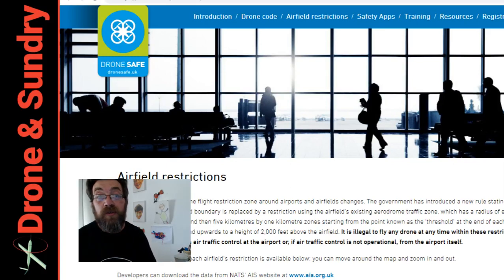Hello dear viewer. Quite an important day today if you're in the UK. The Civil Aviation Authority has released CAP 1763, which is the Air Navigation Order 2018-2019 Amendment Guidance for Small Unmanned Aircraft Users.